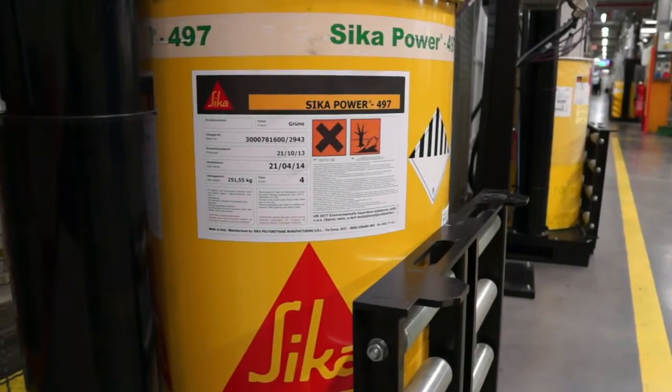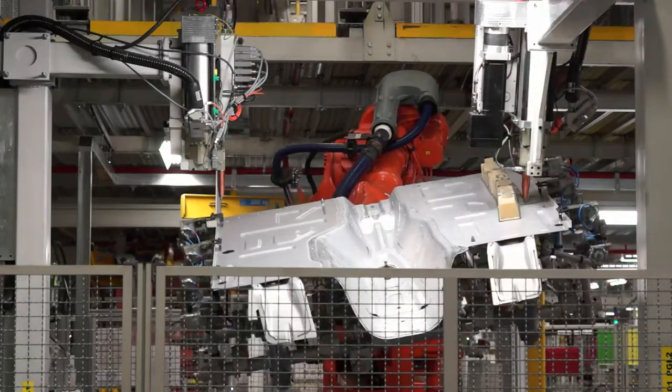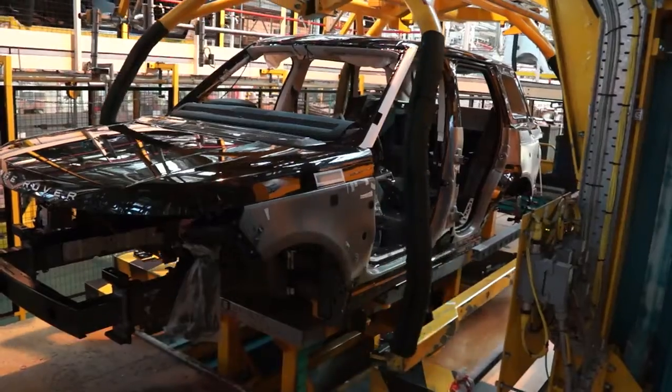Sika Power bonds areas that are subject to high mechanical loading. Thanks to the adhesive, the vehicle's bodywork structure is able to absorb more energy, which in turn means more safety in the event of a crash.